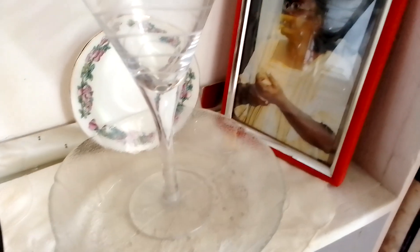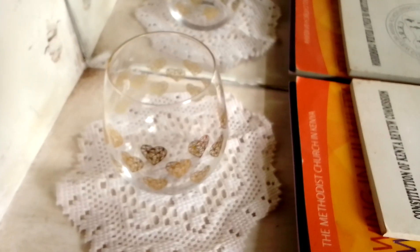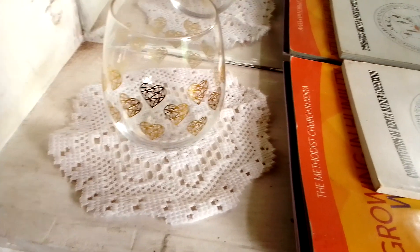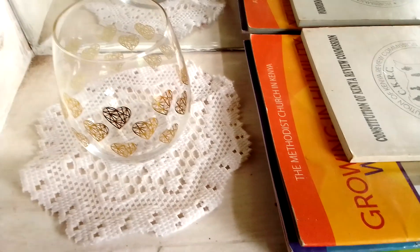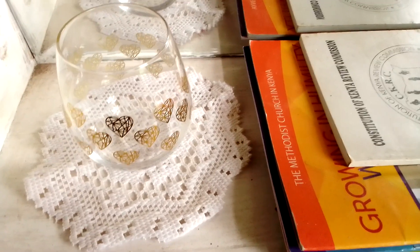This is a salad bowl — it has the other small ones but they are looking good somewhere else. There's a picture of my late mum, and this is a stemless wine glass; it's also the only one left of its set. When that happens, I put the remaining one in the décor so that I don't miss the set completely.